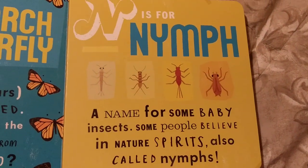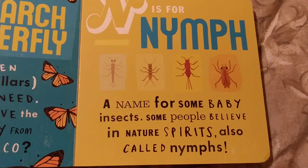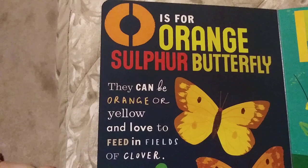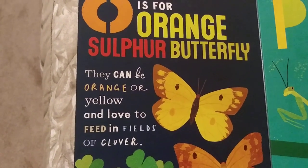N is for Nymph, a name for some baby insects. Some people believe in nature spirits, also called nymphs. O is for Orange Sulphur Butterfly. They can be orange or yellow and love to feed on clover.